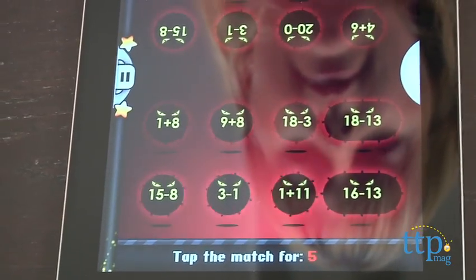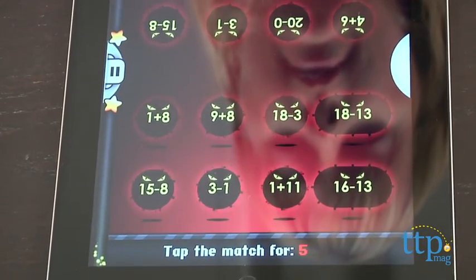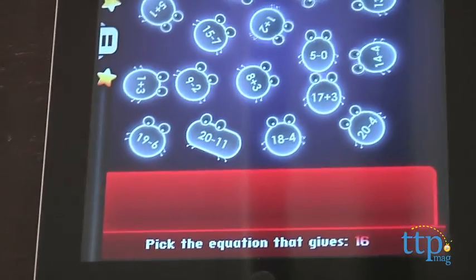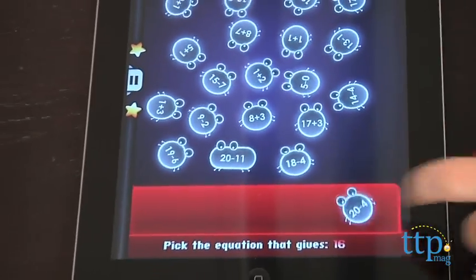The games include number sequencing, a matching and memory game, being the first to find equations that result in the given number, and being the first to hit a button when the correct answer to the given equation appears.